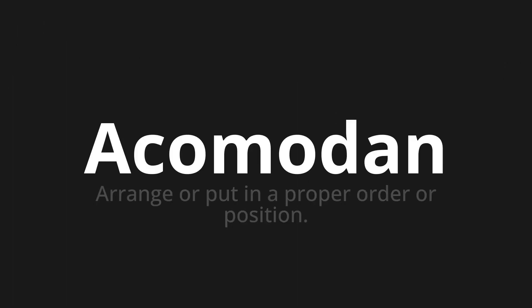Acomodan, which means arrange or put in a proper order or position. Let's say it all together: Acomodan.